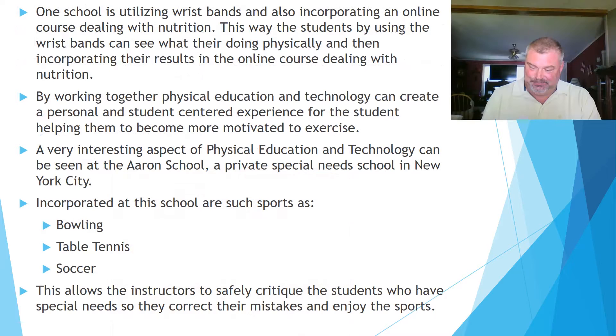One school is utilizing wristbands and also incorporating an online course dealing with nutrition. By using wristbands, students can see what they're doing physically and then incorporate their results into the online nutrition course. This allows them to see results instantly on what they're eating, what they should eat, what they should not eat, and how to maintain a well-balanced diet. By working together, physical education and technology can create a personal and student-centered experience, helping students become more motivated to exercise.